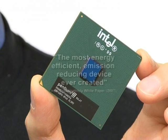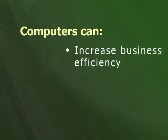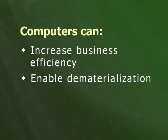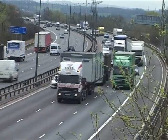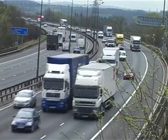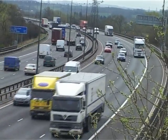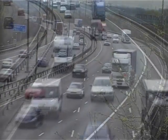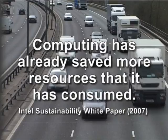When it comes to being green, computing may be both part of the problem and part of the solution. Indeed, Intel recently argued that the microprocessor can become the most energy-efficient and emission-reducing device ever created. This is because computers can be used to increase business efficiency, to enable dematerialization and to reduce the need for people to travel. Computers can improve business efficiency by enabling organizations and economies to scale in more energy and resource-effective ways — for example, through better logistics coordination, empty lorries can be avoided, transportation miles reduced and energy saved. Intel indeed argues that computing has already saved more natural resources than it has consumed.